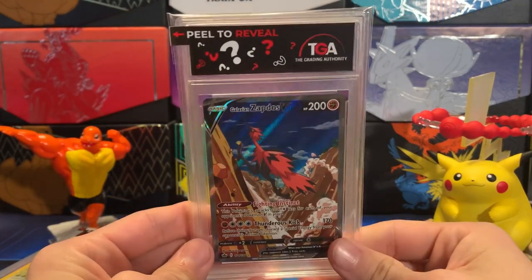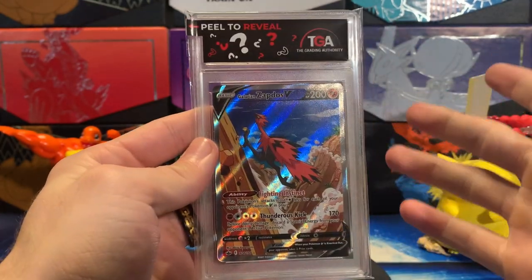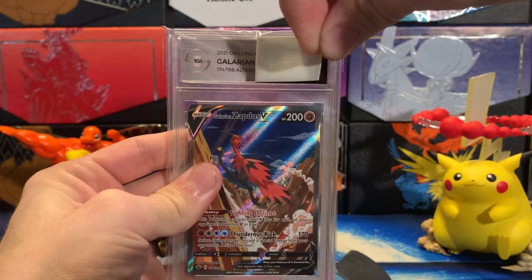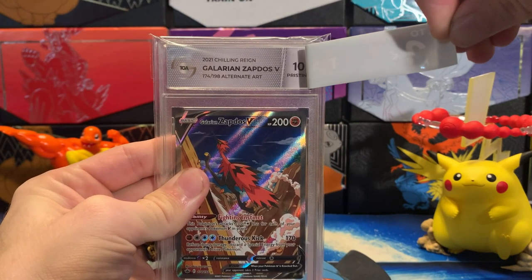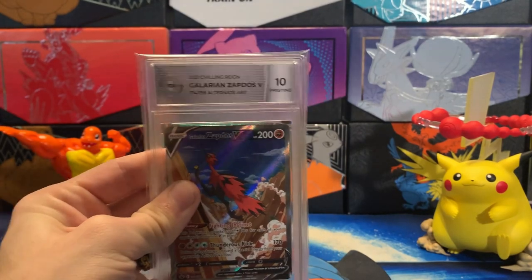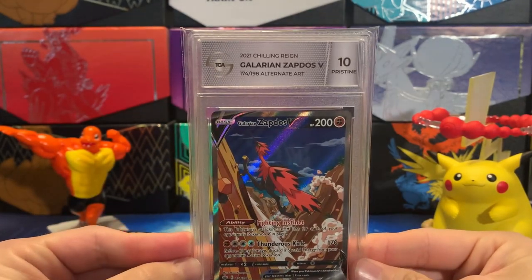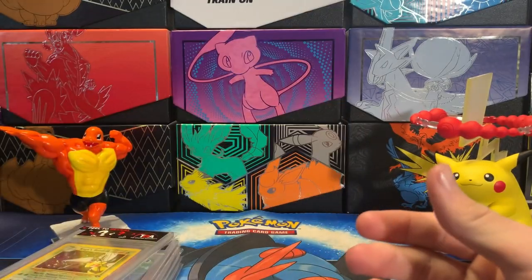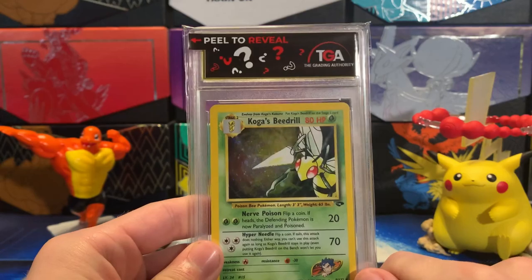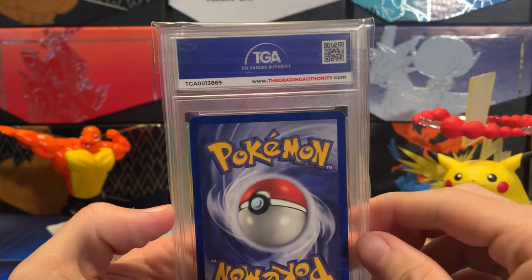I think this was one of my favorites that I submitted. This was off channel — this is the Alternate Art Galarian Zapdos. Got that nice silver label, and another Pristine 10 on the Alternate Art Galarian Zapdos! Oh my gosh, this is really exciting — a lot more exciting than I thought. Okay, here's one from Gym Heroes. I'm not expecting a really high grade on this one, but I think it did really well.